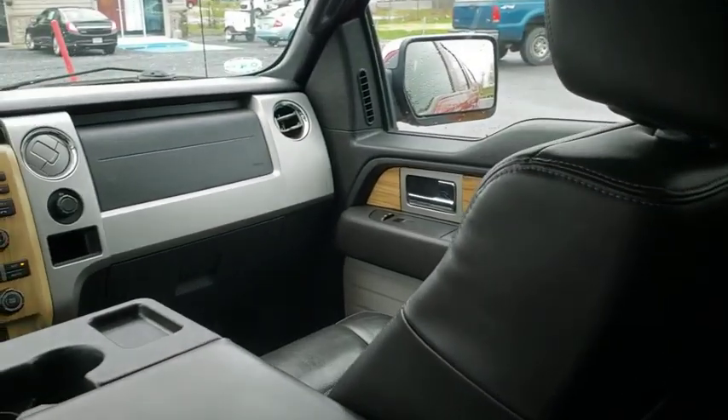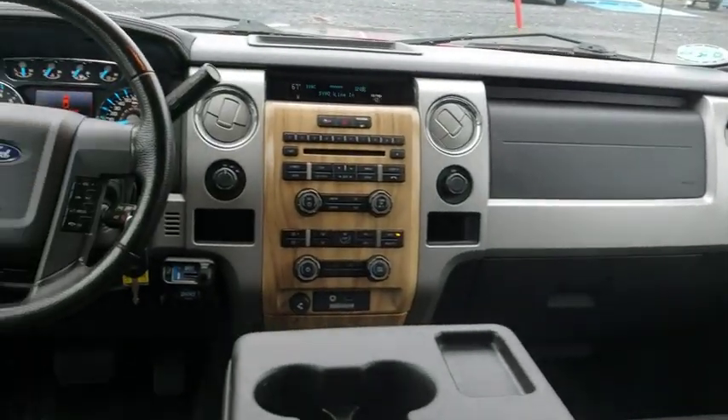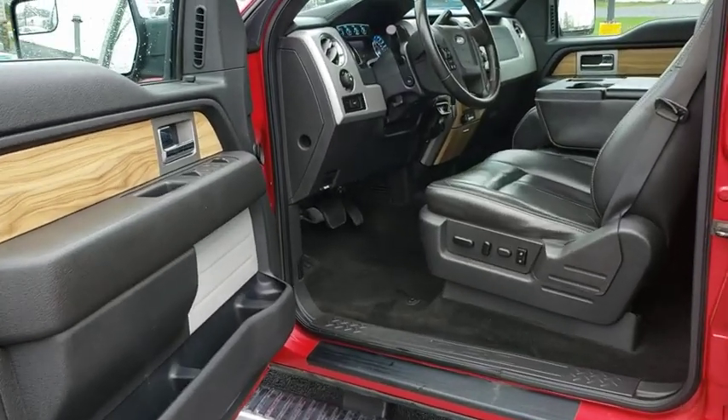Overhead console. Remote keyless entry. This isn't just a vehicle — it's an experience. So stop in for a test drive today.